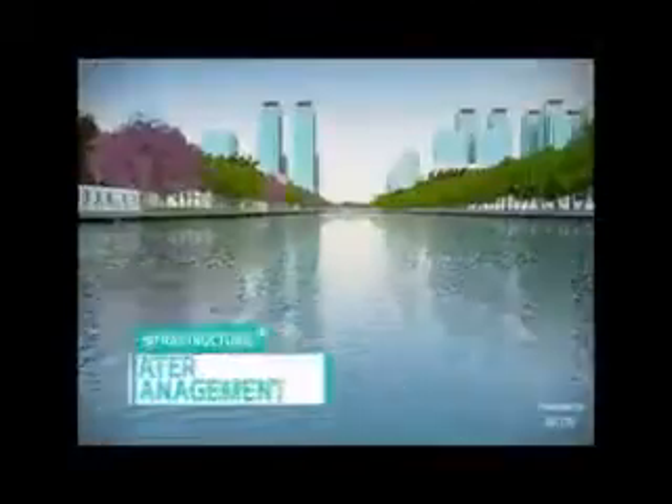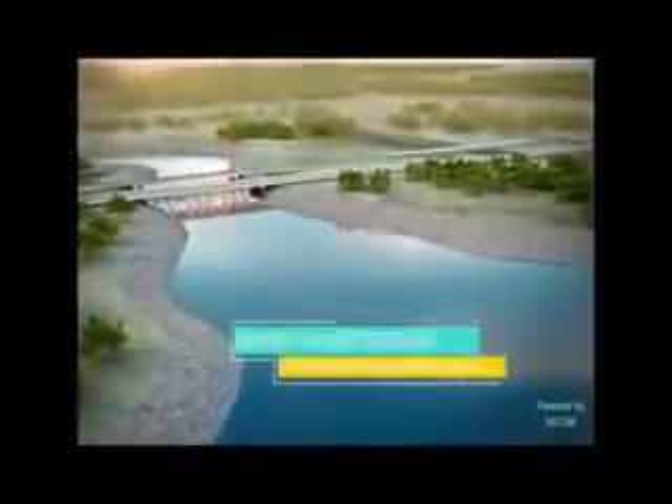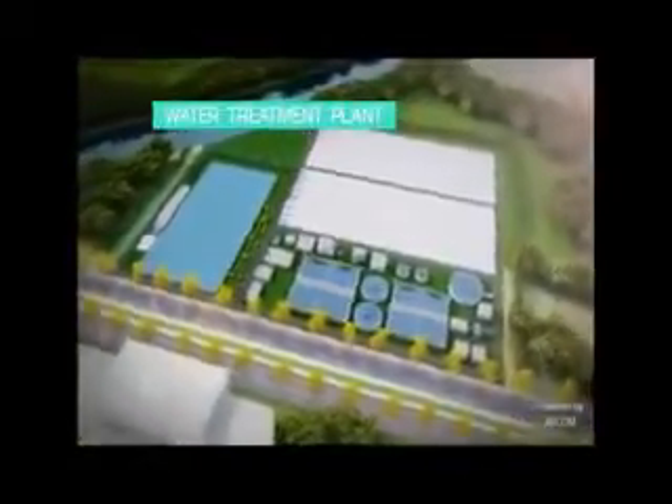Water is the lifeline for any city to flourish and a strong water source is essential for industries to thrive. Dholera's primary water source is the Narmada River through the Saurashtra branch canal, which ensures reliable and safe water 24-7 after treatment. Installation of sensors and SCADA technologies allows minimizing of losses and better usage management.